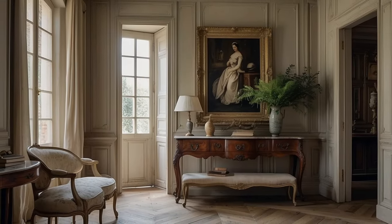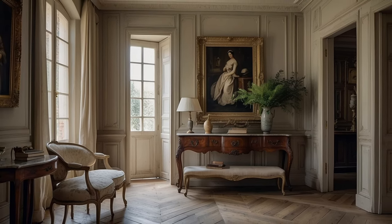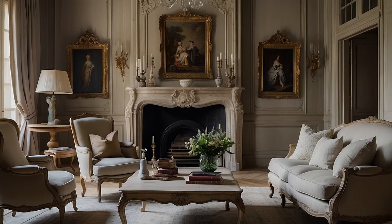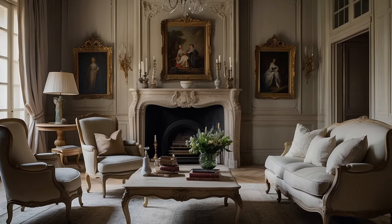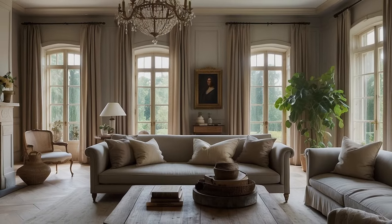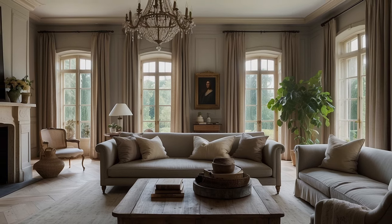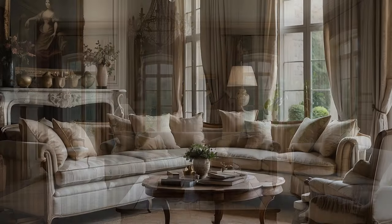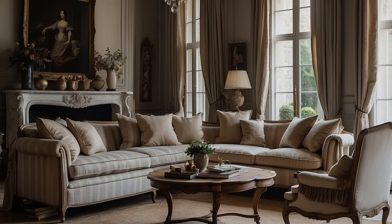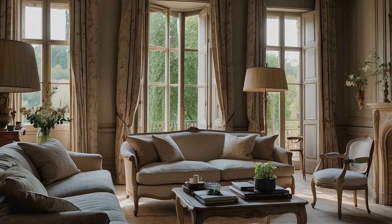Casual sophistication is achieved through a juxtaposition of formal elements with more relaxed, rustic accents. Antique furnishings and fine textiles are paired with natural materials and rustic accents, creating a dynamic interplay between elegance and simplicity. This blending of high and low creates a space that feels lived in and inviting, where formal elegance is tempered by a sense of warmth and authenticity. The result is a home that is both refined and approachable, where guests feel welcomed and at ease.